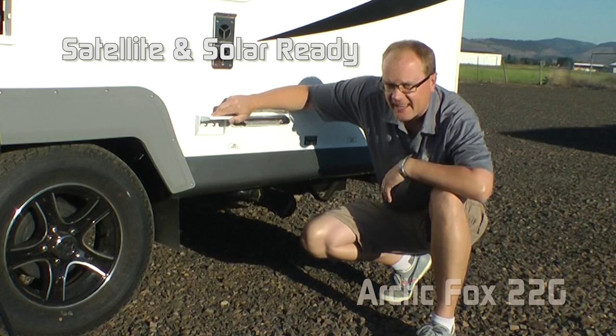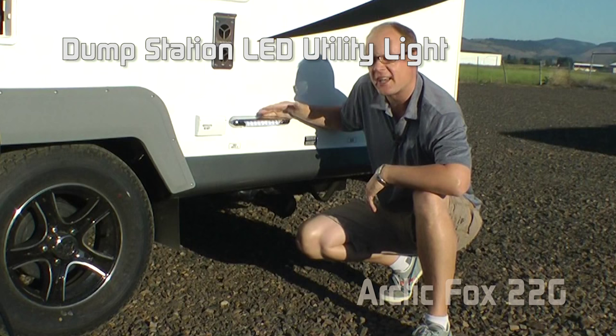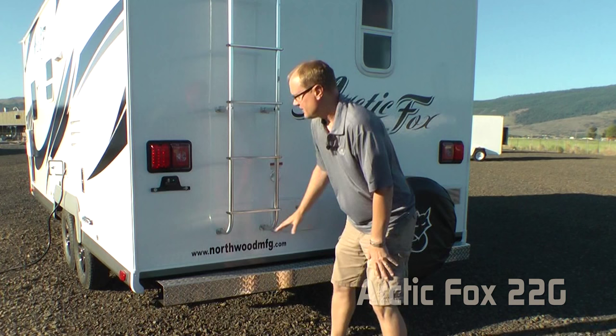This coach is solar and satellite ready. Right here at the dump station you have another independently switched LED dump light. Tank capacities include 46-gallon fresh, 42-gallon gray, and 35-gallon black. The exterior lighting is 100% high-efficiency LED.